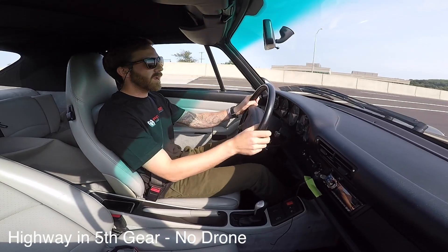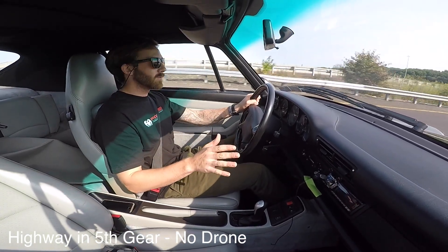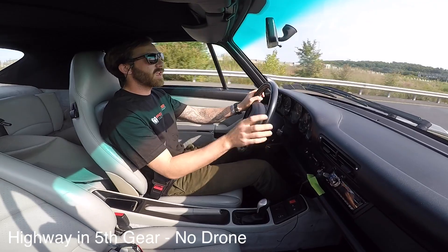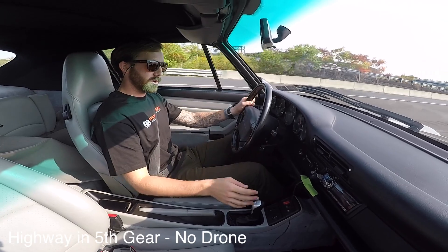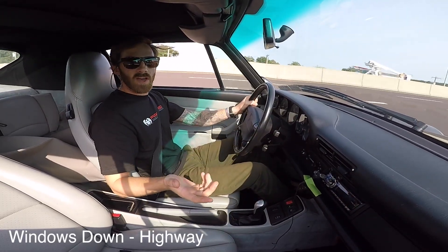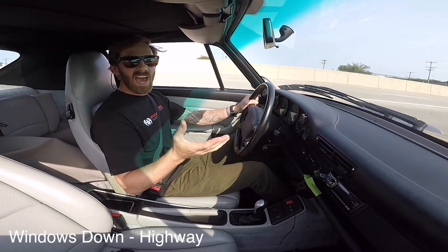You can hear right now we're on the highway. This is in fifth gear — no drone. The same holds for the coupe. Even with the Cat Bypass X-Pipe, no drone. Windows are open on the highway. Nice sporty tone, but not aggressive.